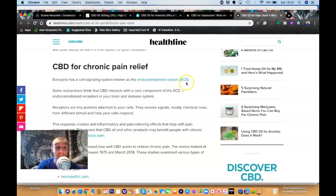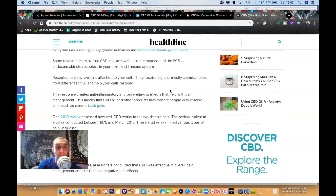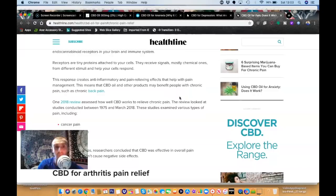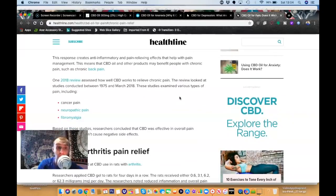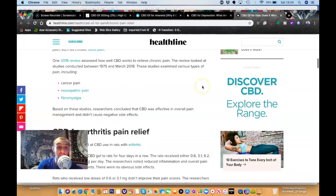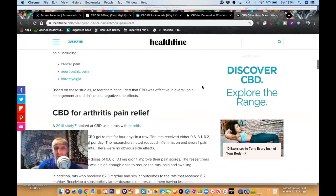For CBD and chronic pain relief: everyone has a signalling system known as the endocannabinoid system (ECS). Some researchers think CBD interacts with endocannabinoid receptors in your brain and immune system — tiny proteins attached to your cells that receive chemical signals and help your cells respond. This response creates anti-inflammatory and pain-relieving effects. A 2018 review assessed how well CBD works for chronic pain, looking at studies from 1975 to March 2018, examining cancer pain, neuropathic pain, and fibromyalgia — that neuropathic nerve pain is exactly what I've been dealing with.